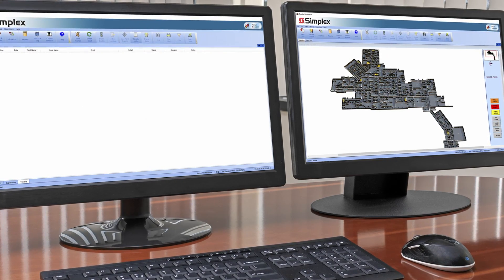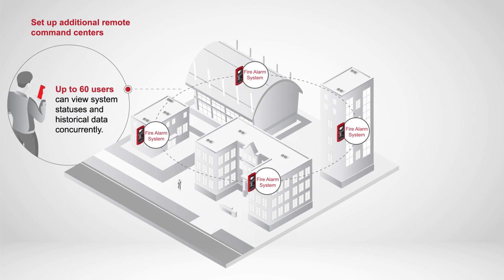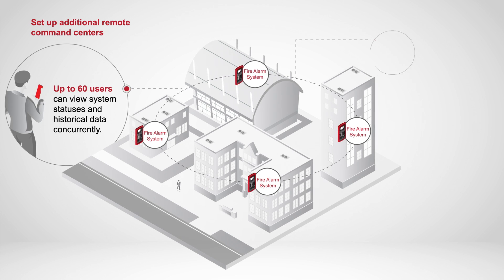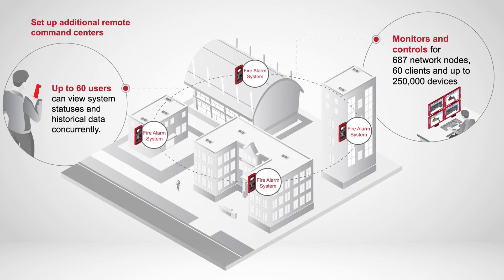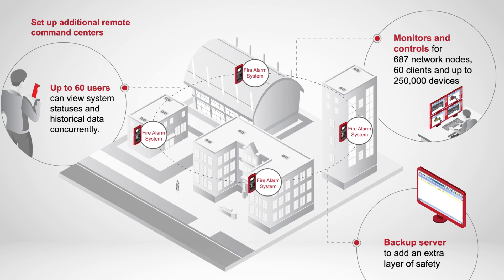You can even customize audio tones to correspond with different events. The Remote Client feature allows multiple users to access system status and view troubles and event logs, enabling more informed responses. Perfect for facility managers who need to plan service and schedule maintenance, and for facility owners who need to see the health of the life safety systems in all their buildings.